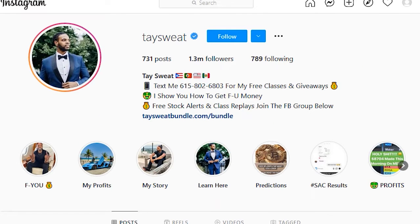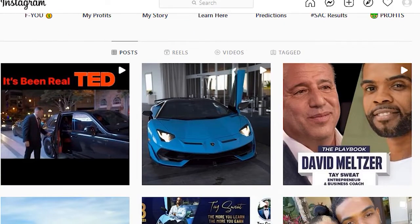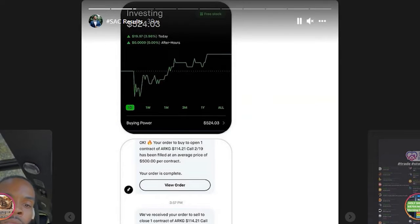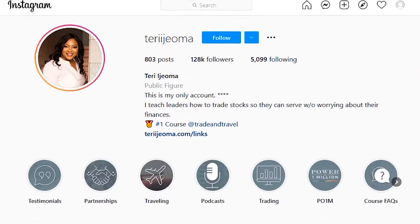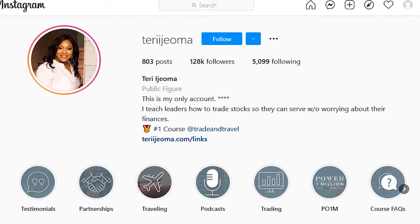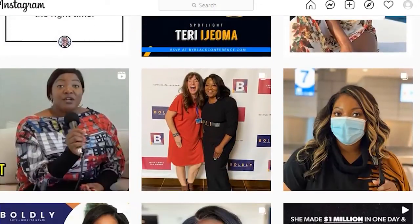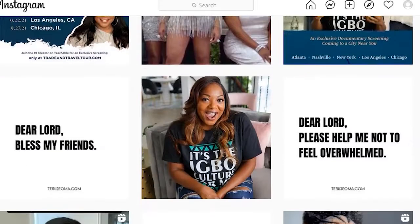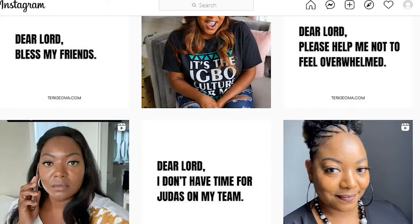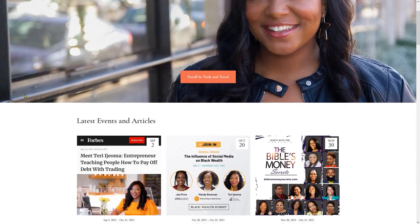Here's an example of somebody who does this really well — Tay Sweat. He sells a coaching program on how to trade stocks and charges $40,000. Here's another person, Terry, another Instagram influencer who flexes and does all this. I don't think her profile is done very well — she could definitely up the swag component — but she charges $5,000 to teach people how to invest in stocks and real estate. She mainly focuses on a Christian African-American female audience.